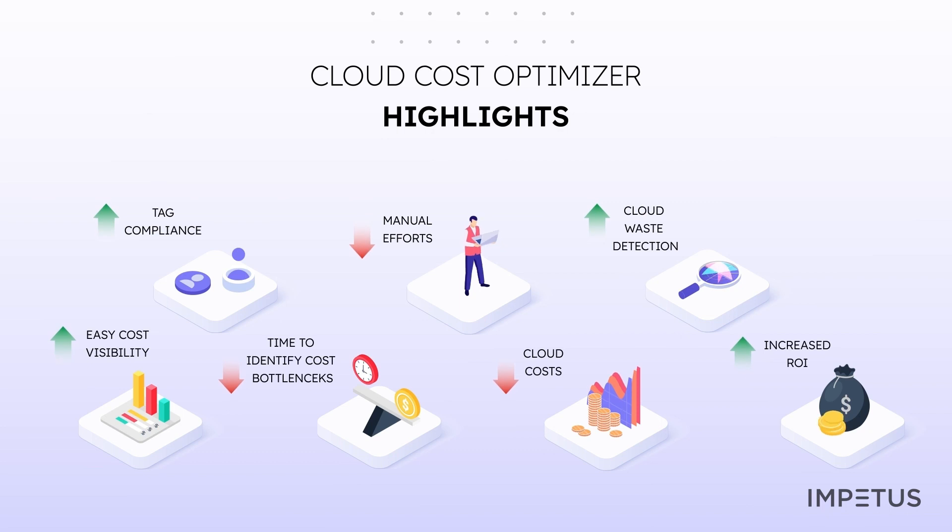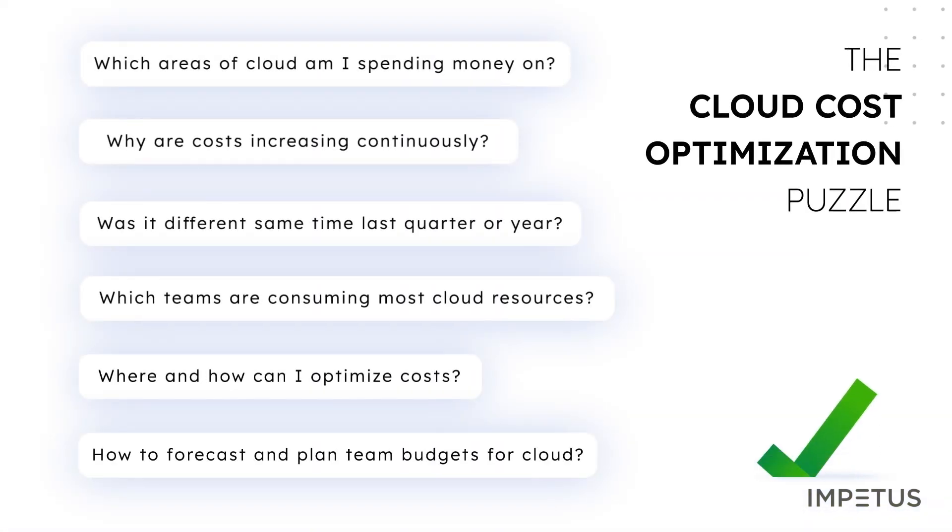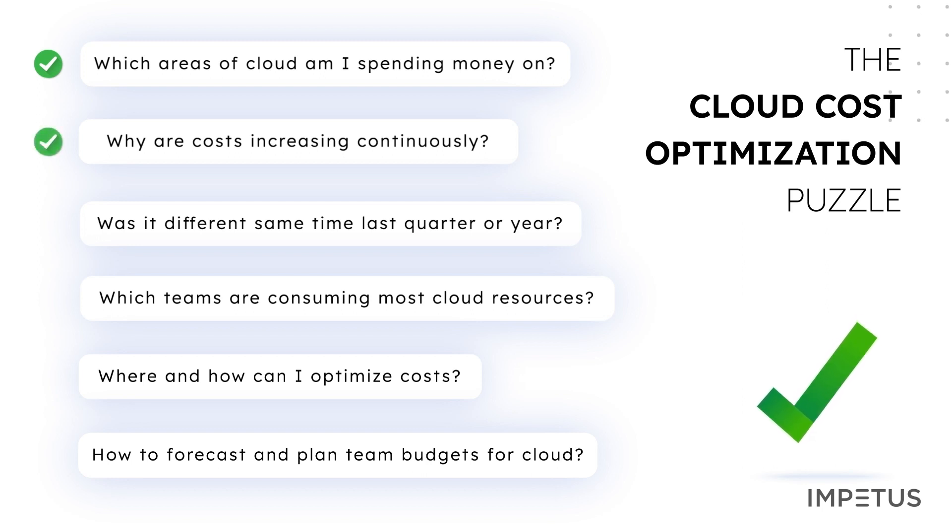Quickly identify cost waste using AI and ML. Boost cloud ROI with significant labor savings and speed-to-response savings when it comes to rightsizing using AI and ML. With all these insights, you can solve your cost optimization puzzle in minutes — get granular visibility into cloud costs, monitor trends and perform root cause analysis for quick optimization, compare historical cost patterns, gain account and team-level visibility, get cost optimization recommendations, and plan budgets with intelligent cloud cost forecasts.